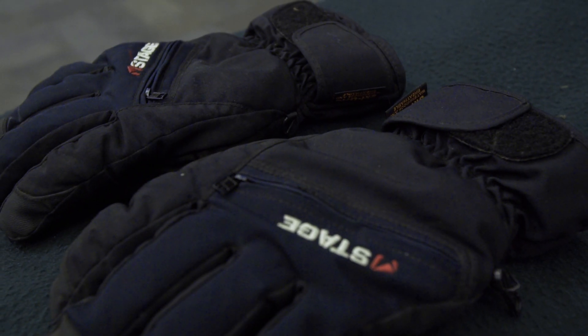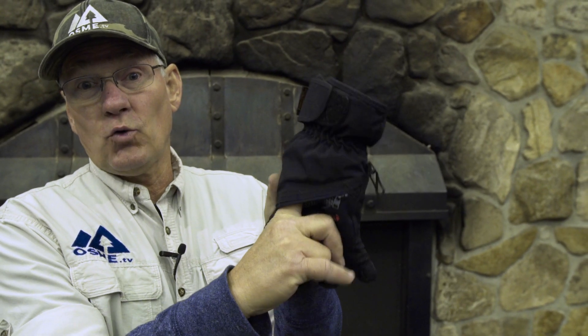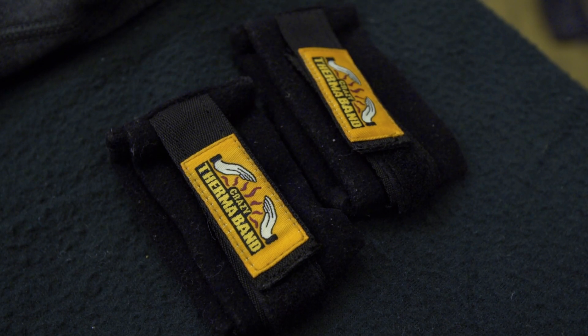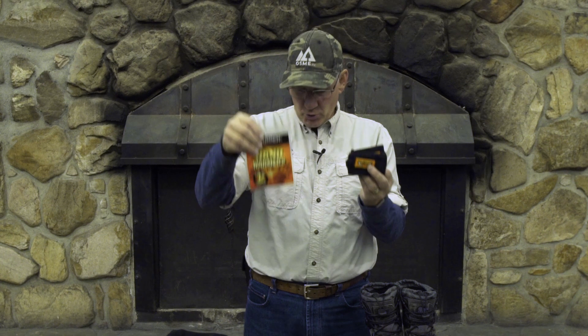Here are some gloves that I love. You'll see that they have a zipper in them that you can slide a hand warmer into, and that will keep your hands nice and warm. Remember that your body is a radiator, and your wrists are areas where you lose a lot of heat. So these are a couple of little wristbands that you can put some hand warmers in, and they'll keep you from losing a lot of heat and make you more comfortable.